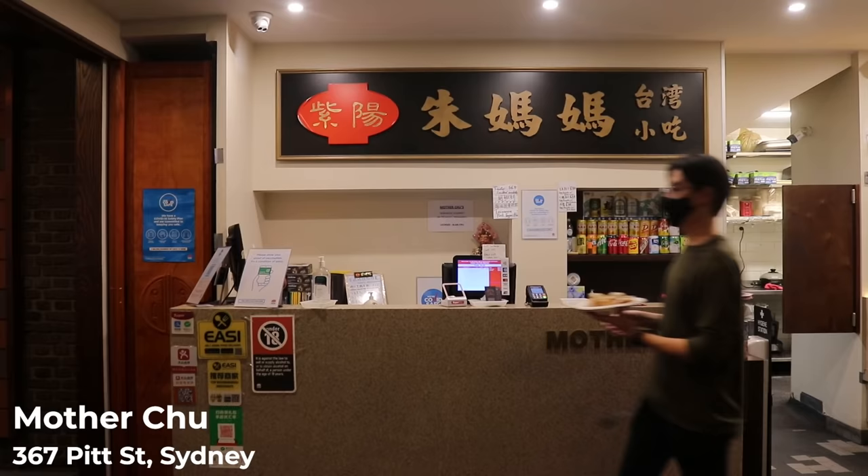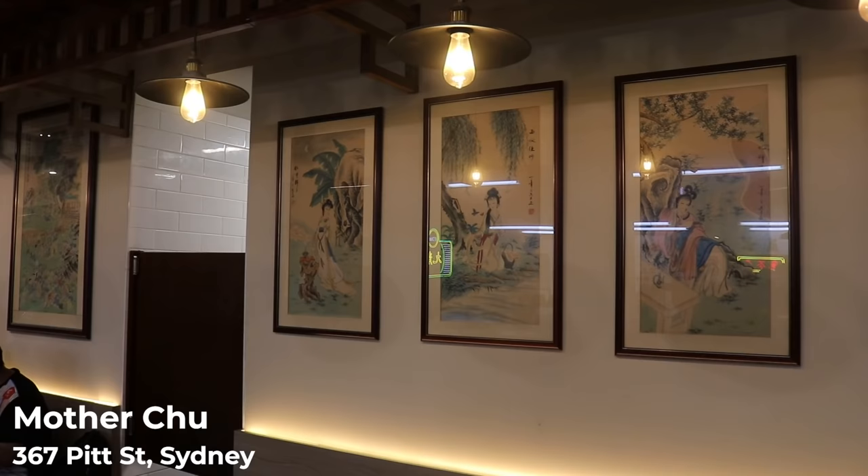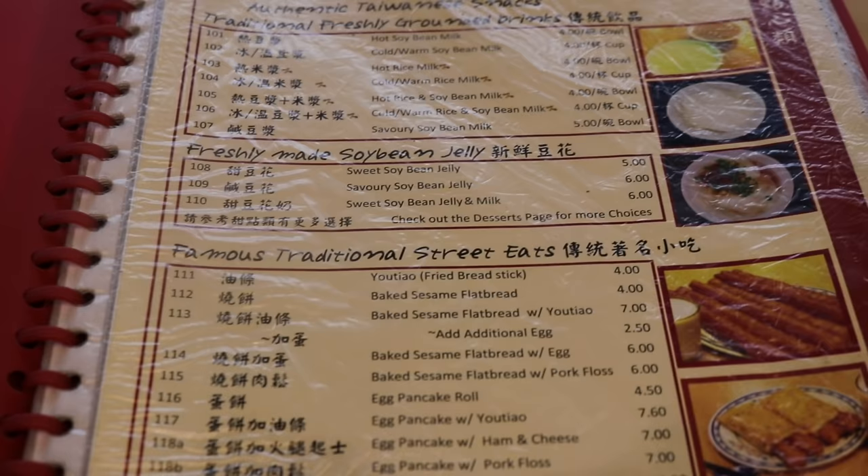Chinatown has been a hub for my family and I've just arrived at Mother Chu here in Chinatown. I've been here many many times, just in the city grabbing a quick bite before hanging out with friends. There are so many delicious cheap eats here and I'm going to be showing you a couple of them — both are under $5.